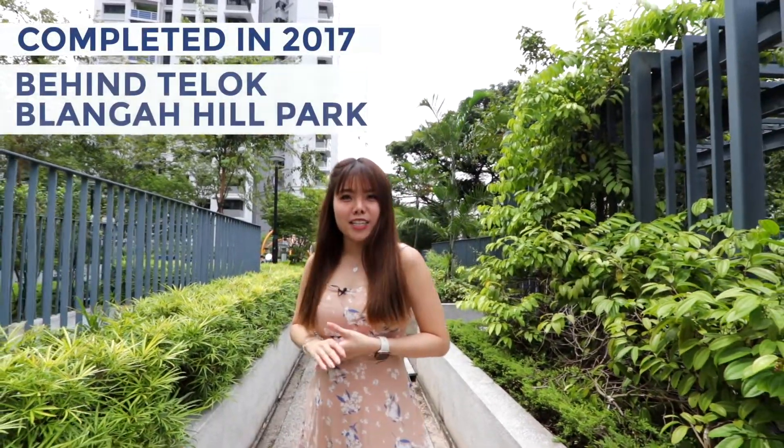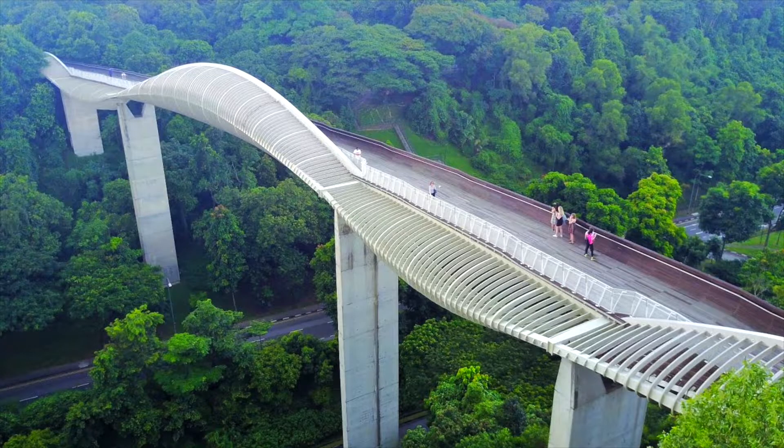Located just right behind Telok Blangah Hill Park, it is one of the most highly sought-after residential areas because of its close proximity to the city area and other popular spots such as Henderson Wave and Malfaber. Let's head up and show you the unit.